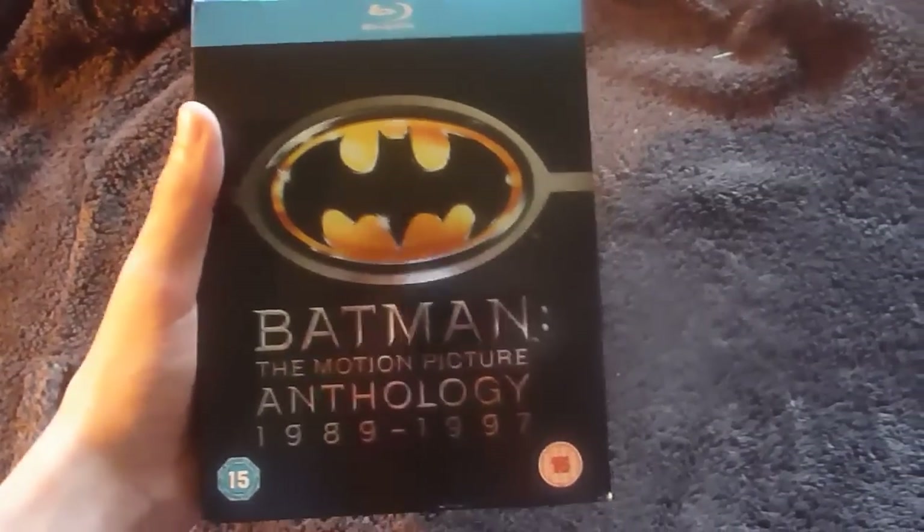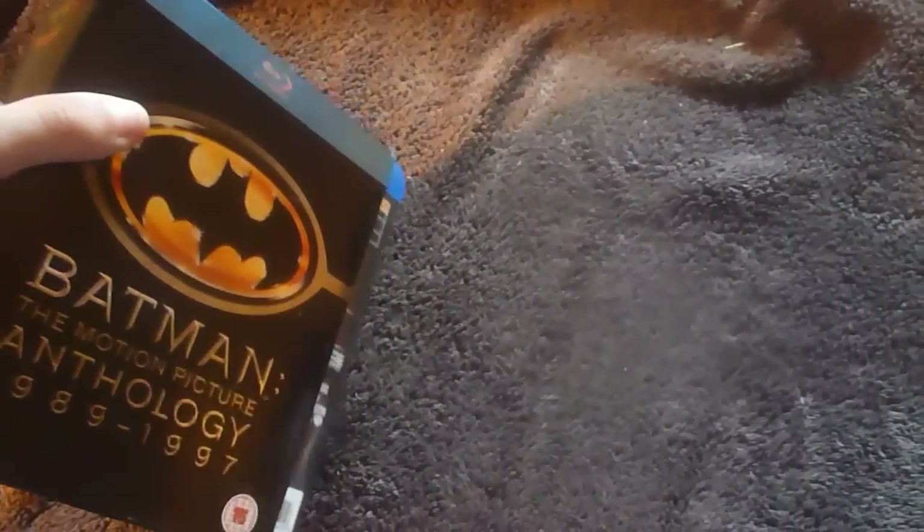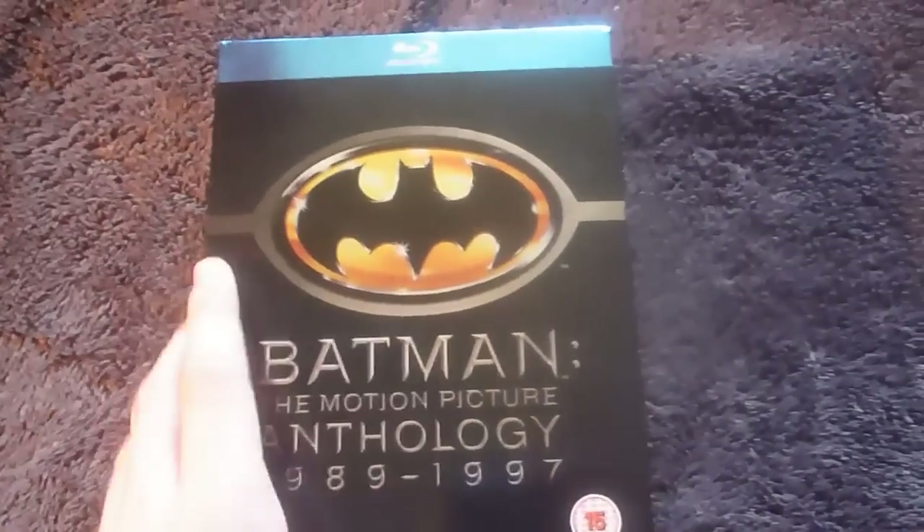So that's the anthology set. Like the digipacks I recently showed off, it's a bit loose, so be careful. But nice set, nice video and audio quality, and the films are alright.